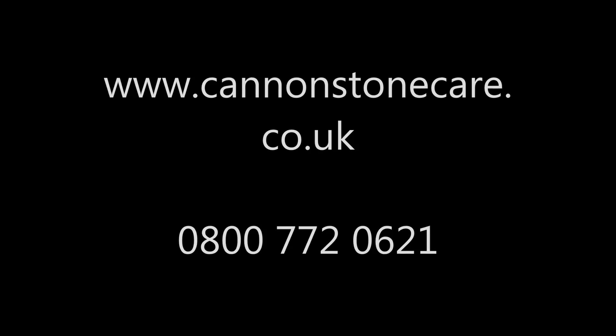Future maintenance is going to be so much easier now. Please get in touch for some free, honest advice. Our phone number and website are on the screen now.